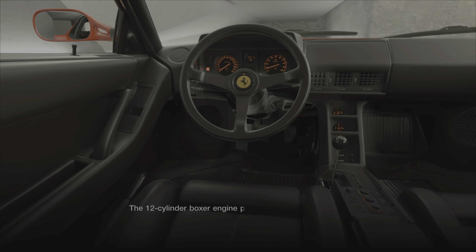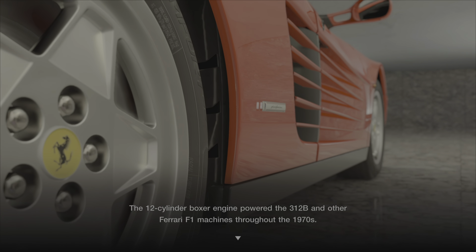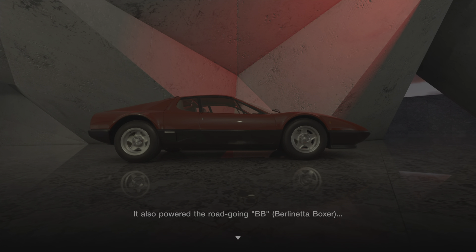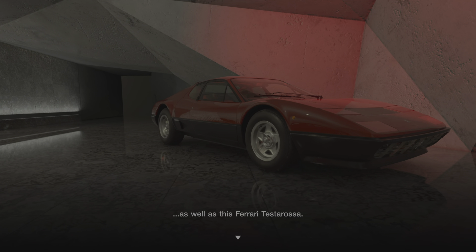The 12-cylinder boxer engine powered the 312B and other Ferrari F1 machines throughout the 1970s. It also powered the road-going BB Berlinetta Boxer, as well as the Ferrari Testarossa.